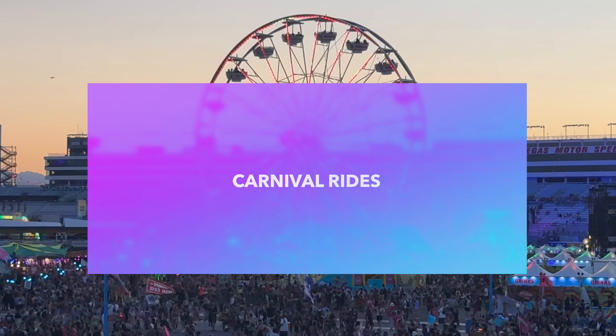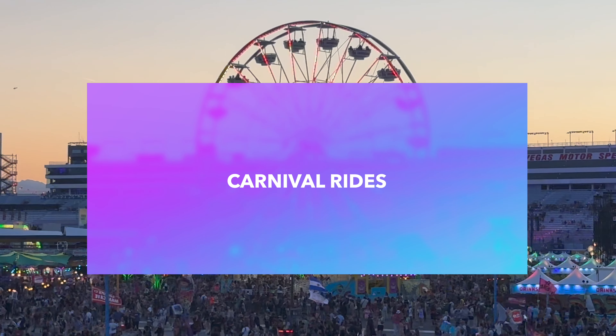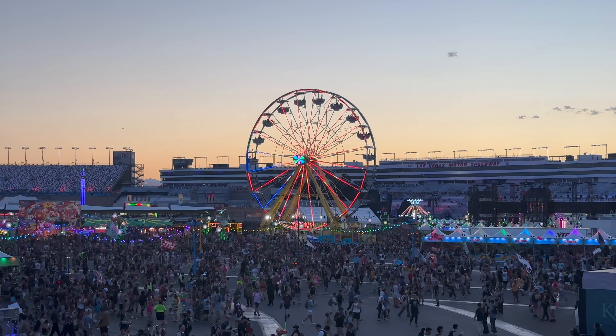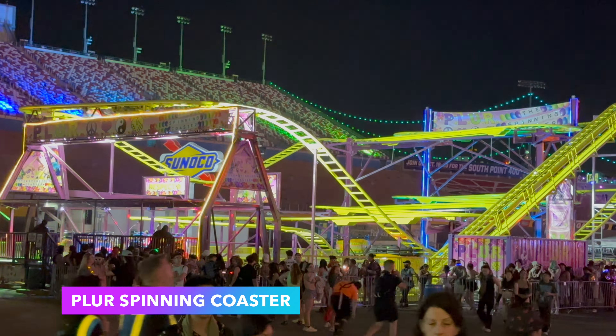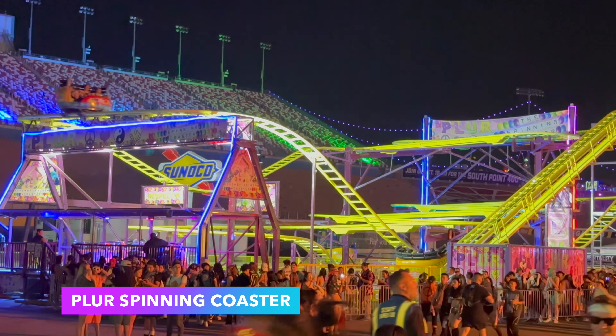For all you thrill seekers, I'll wrap up by showing you some of the epic rides you can enjoy at EDC. There's something here for everyone, from high-speed roller coasters to ferris wheels with stunning views.